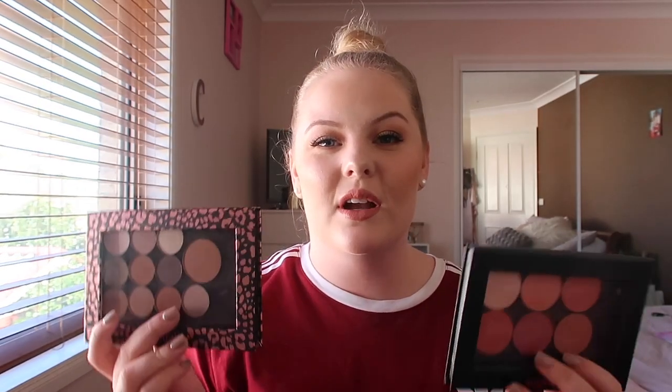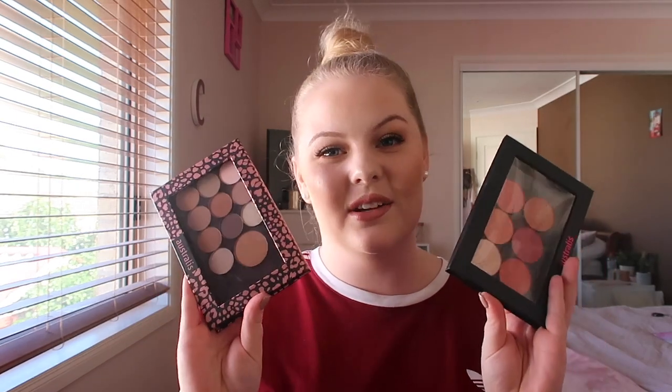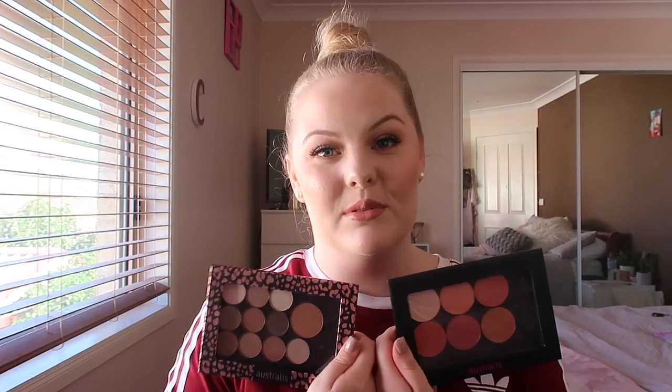Next up I have these two customized palettes from Astralis. This one has some blushes and a highlight, and this one has eyeshadows and a contour shade. These are new to the drugstore within the last month or so. Basically you go in, they have a stand where you pick out the shades you want — eyeshadows, blushes, highlights, cream contour, cream bronzer, cream setting powders — and the palette comes blank. The shadows and blushes are magnetic so you just pick out what you want and create your own palette. I think that's a really cool idea and it's available locally at the drugstore.